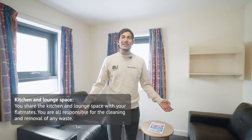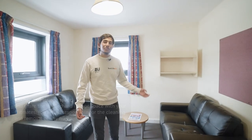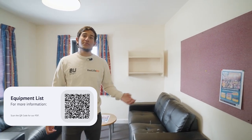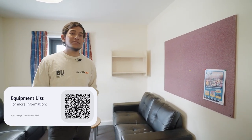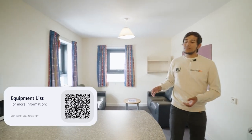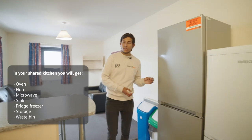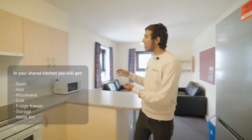When you stay with us at Corfe House, this is what you can expect from your living area. We have two sofas, which is perfect for you and your mates to hang out, as well as a notice board which will have all of your Bournemouth University events. You also get a breakfast bar, which is perfect for studying and hanging out, two fridge freezers, an oven, a hob, and a microwave.